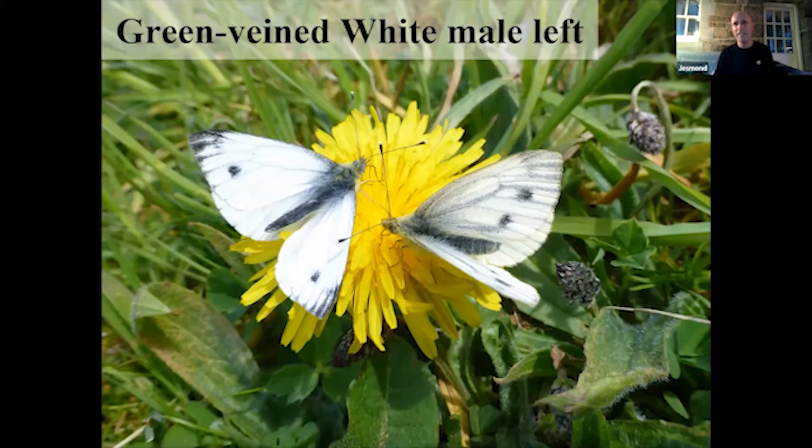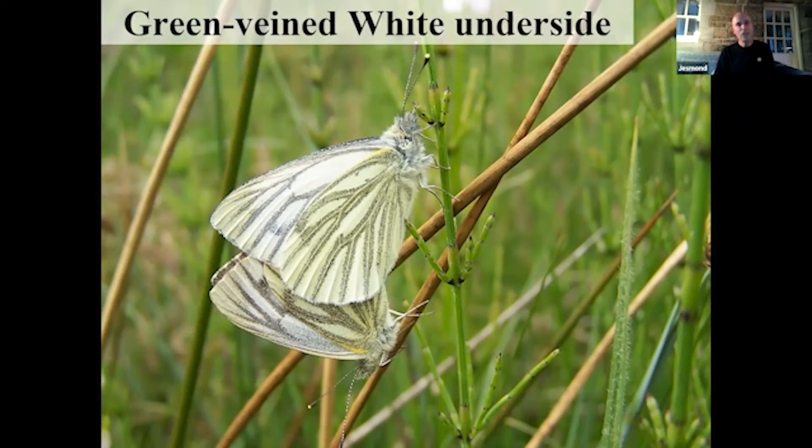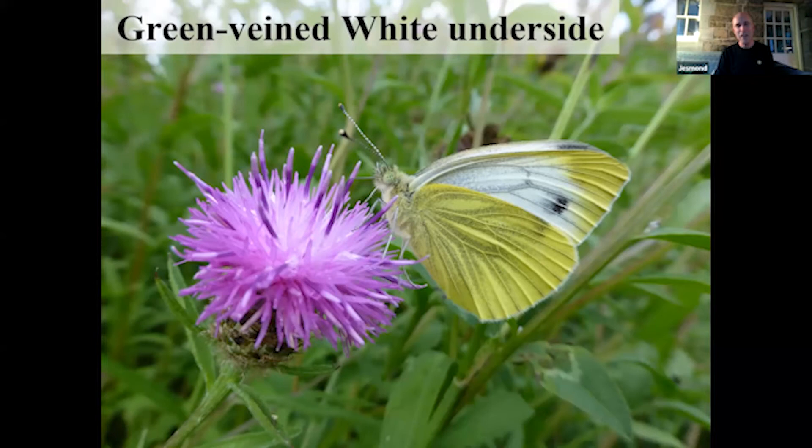A remarkable species showing you the complex nature of butterflies — they're not simply casual things flitting around. The male, by the way, loses up to 15% of his body weight transferring these nutrients to the female. There's the underside — see the vein markings? None of the other whites have those distinctive vein markings, so that's a really good distinguishing feature for the green-veined white. They vary a lot in the depth of colour of the hind wing and the tip of the forewing.